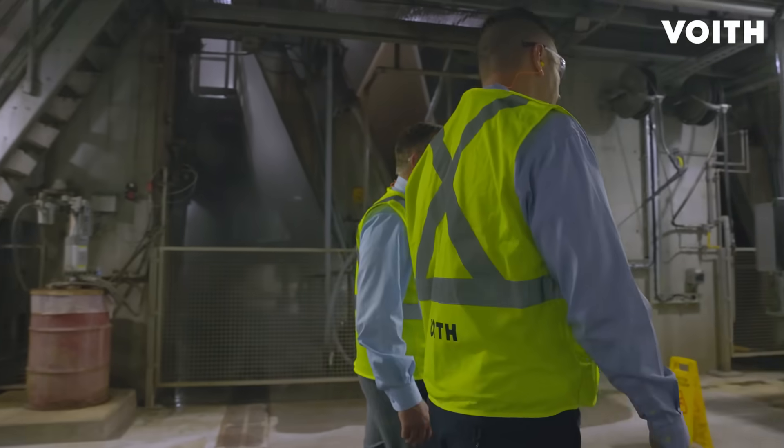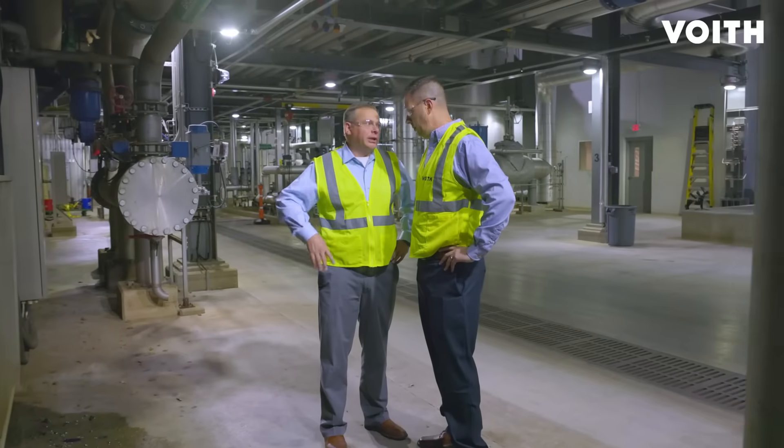From the beginning, Green Bay Packaging had entrusted Voith with this major project. Our relationship has grown steadily over the years. The Voith team has an in-depth knowledge of our goals and our objectives. Voith North America's close proximity made it easier to discuss and implement solutions quickly on site.